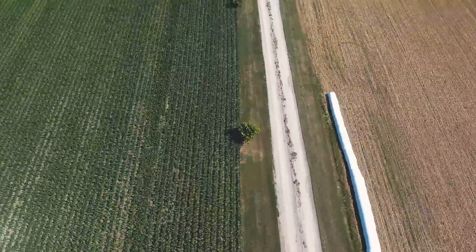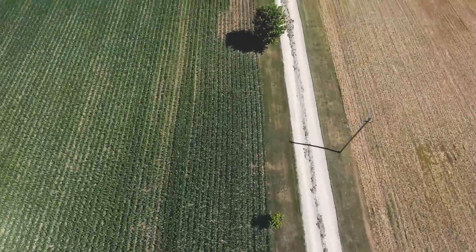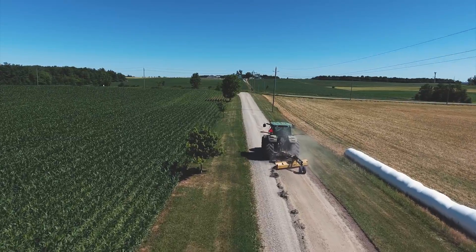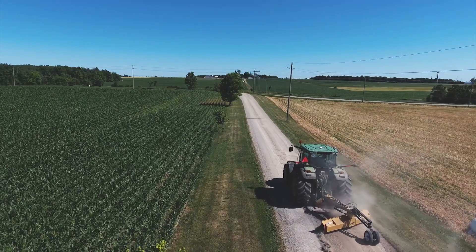For all farm and estate owners, your driveway can be the first impression of your property. A level and maintained driveway can greatly increase the value of your property and protect your vehicles and machinery.